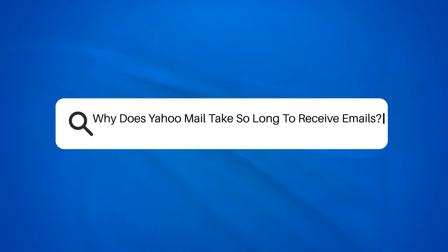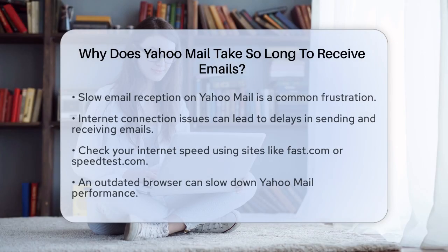Why does Yahoo Mail take so long to receive emails? If you're frustrated with the slow email reception on Yahoo Mail, you're not alone. Let's break down the reasons behind this issue and what you can do to improve it.